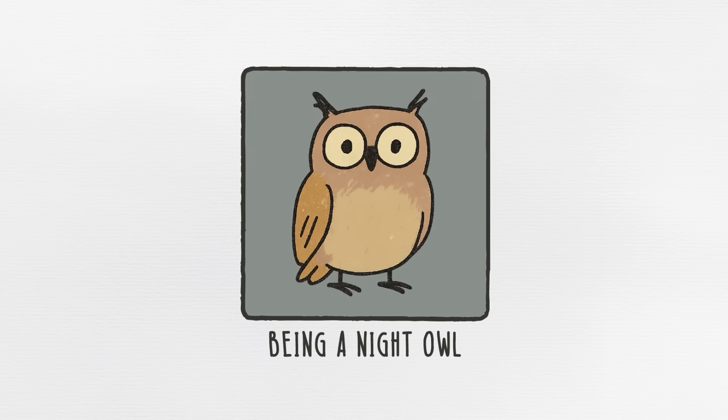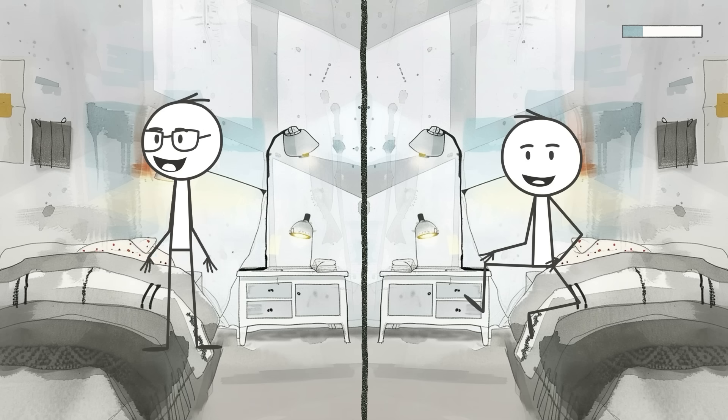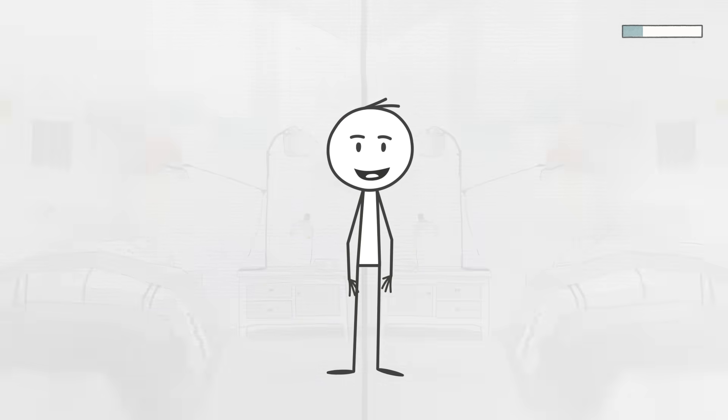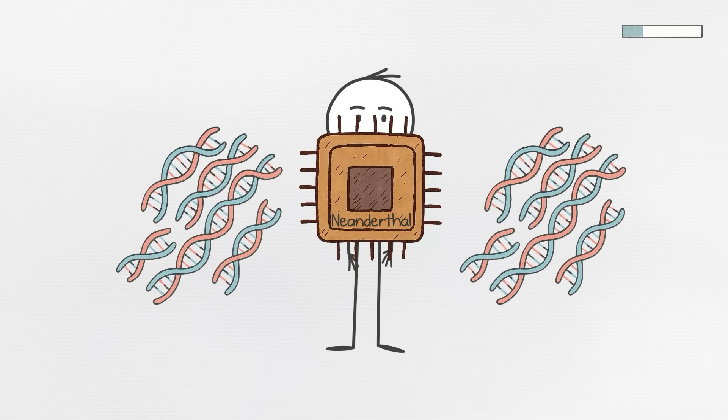Trait number seven, being a night owl. While some people seem to wake up cheerful at sunrise like it's a Disney movie, others don't hit their stride until the rest of the world is winding down. If your brain insists on holding staff meetings at midnight, there's a good chance your internal clock is running on a much older version of human software, courtesy of Neanderthal DNA.